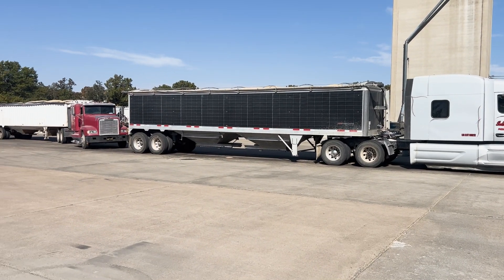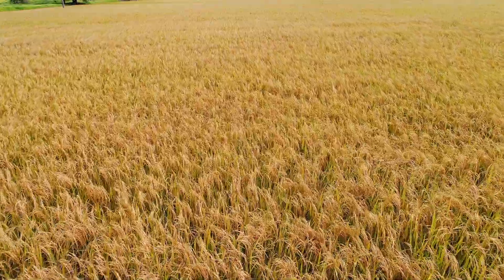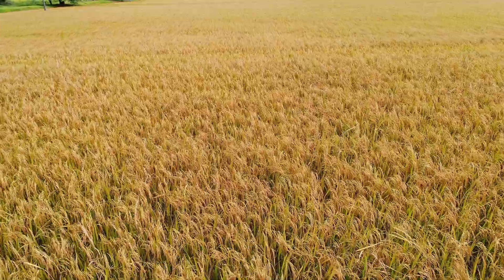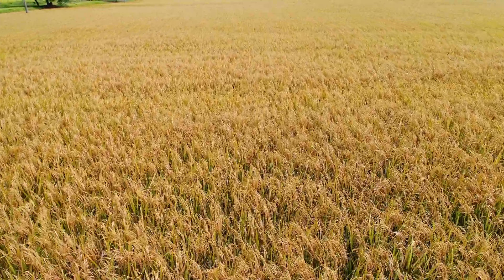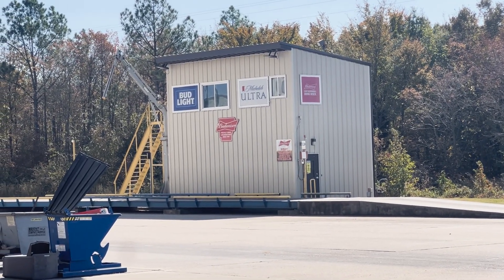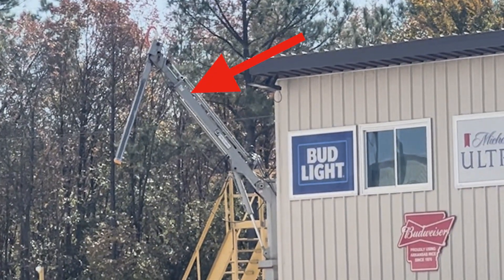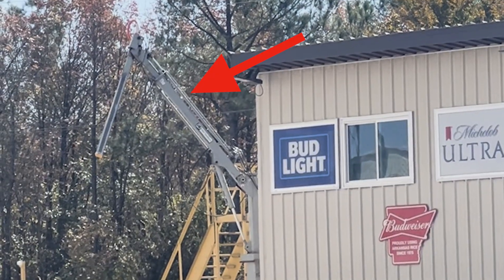Trucks bring in paddy rice — that is what the rice is called when it comes from the field. Comprised almost entirely of whole rice grains, there is also some amount of extraneous matter like small rocks, soybeans, or other non-rice materials. Before a load of rice is accepted, samples are taken from the truck and analyzed in the lab. These samples are usually collected by a probe, which uses air to move them from the truck into the lab.